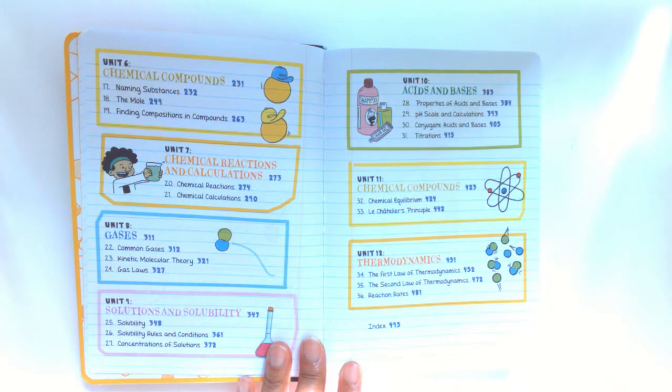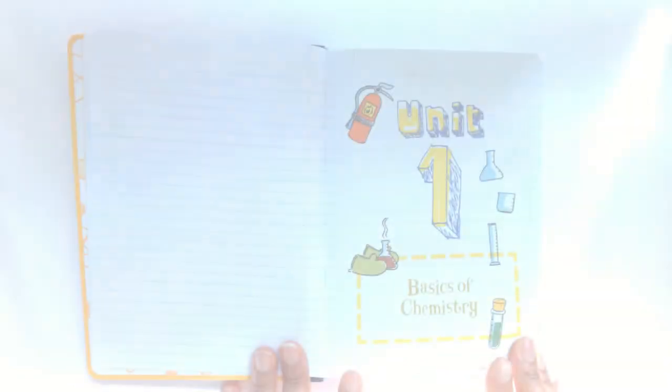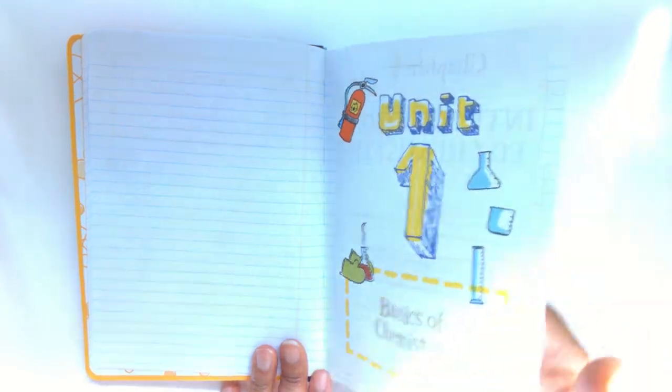Unit 9 is Solutions and Solubility; Unit 10, Acids and Bases; Unit 11, Chemical Compounds; and Unit 12, Thermodynamics. Each book has units, and under each unit are the chapters.